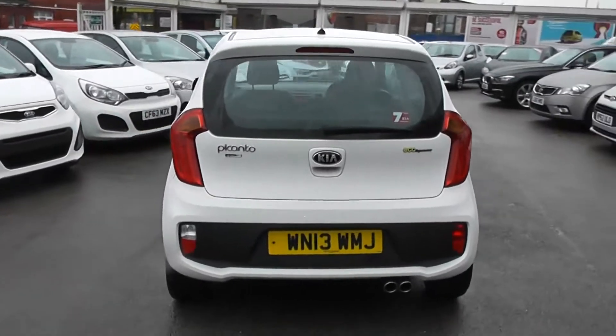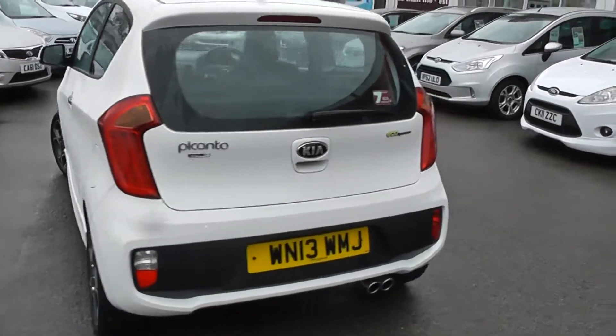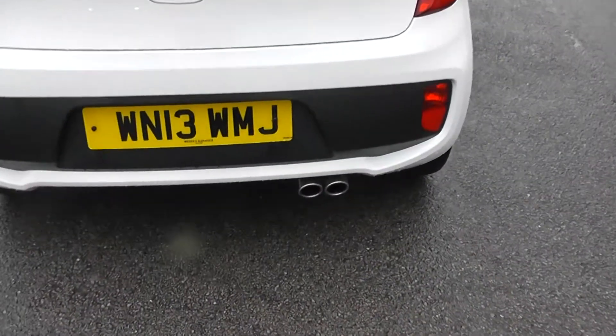And to the rear, we've got a high-rise third brake light with heat to the rear window and rear windshield wiper. Again, great condition all round. It is part of the EcoDynamics range, and I'll show you some features of that inside in a moment. You've also got the twin exhaust down at the bottom right.